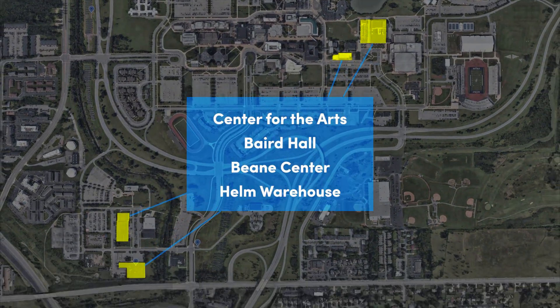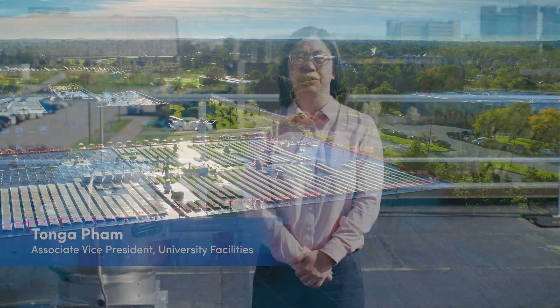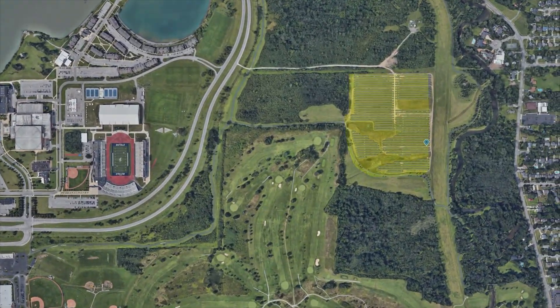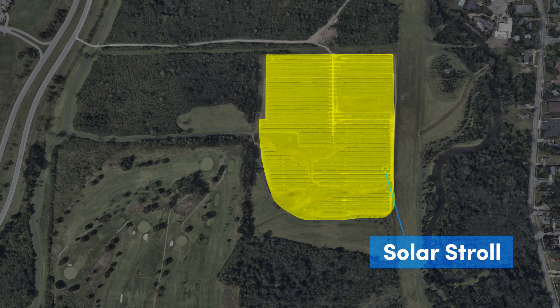We continue to look toward the future. Here on top of the Helm Warehouse is one of our four new rooftop solar installations that will be coming online soon. Here at the Solar Stroll, there's almost 25 acres of solar panels. They make enough electricity to power 1,300 homes.